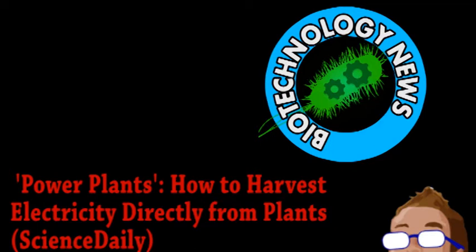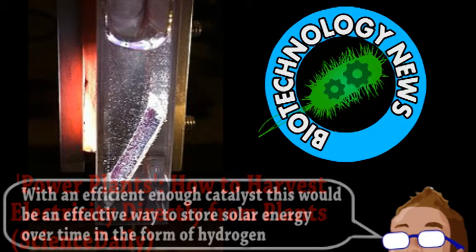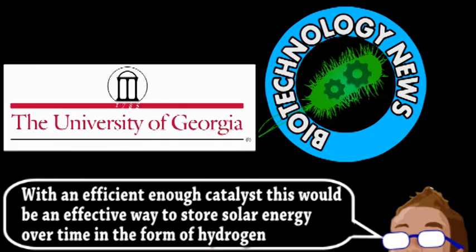Here on Brainstorm, we've talked about artificial photosynthesis, usually described as splitting water into hydrogen and oxygen using sunlight. This is a good idea, but plants are already so good at photosynthesis after billions of years of evolution, so why not just use them? That's exactly what some researchers at the University of Georgia have been working on, with promising results.